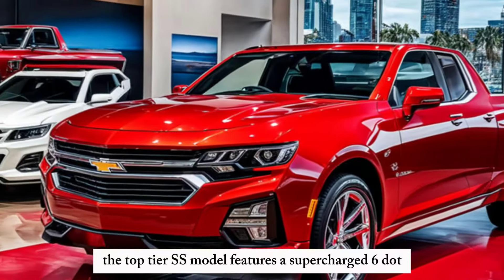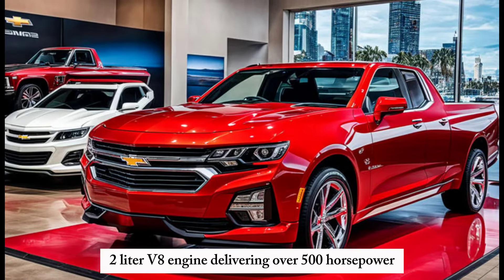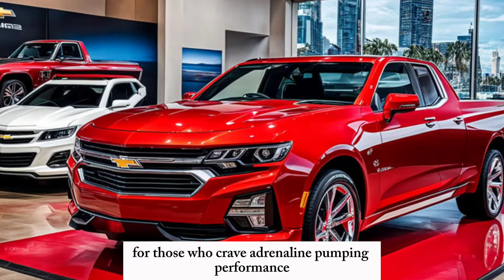The top-tier SS model features a supercharged 6.2-liter V8 engine, delivering over 500 horsepower for those who crave adrenaline-pumping performance.